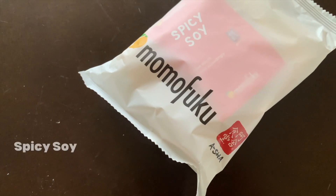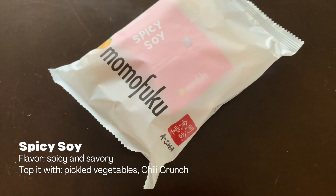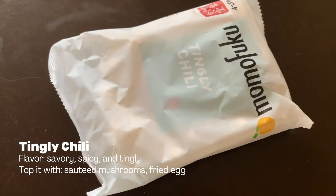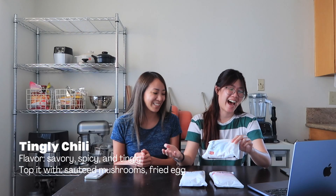The spicy soy flavor is spicy and savory, and they say to top it with pickled vegetables, which I don't have, and chili crunch, which I do have, but not the Momofuku version. The tingly chili is savory, spicy, and tingly — it sounds like a lot. I don't know that I like Momofuku, but they recommend topping it with sautéed mushrooms, which I don't have, and a fried egg, which is easy. So really we're tasting it for the flavoring, not the whole experience, because I don't have any vegetables.